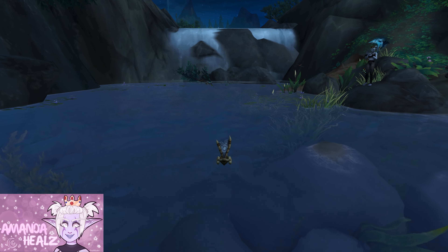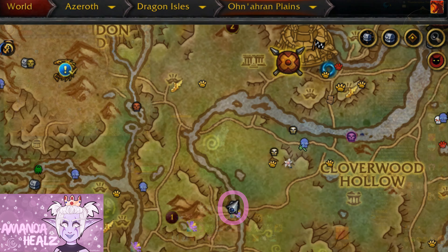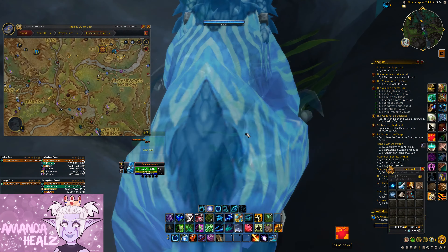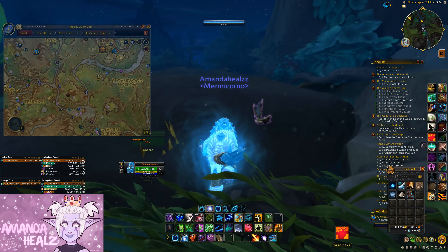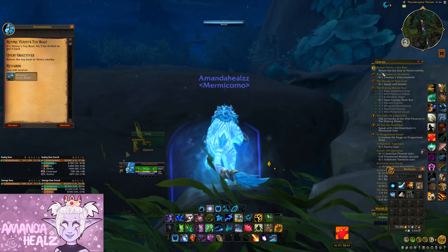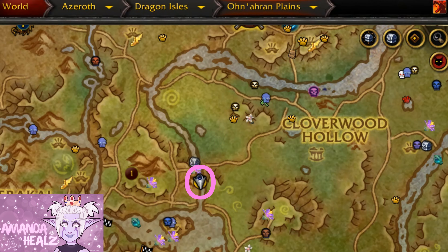There's a toy called the wheeled floaty boaty controller. If you want to get this toy, head to this location in Onaran Plains and collect a treasure called Tuscar Toy Boat. It's slightly under the water, under a rock — it might be difficult to see.